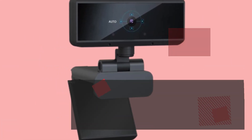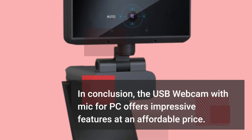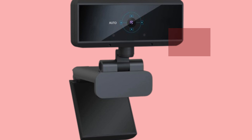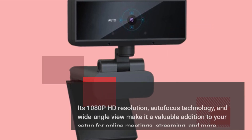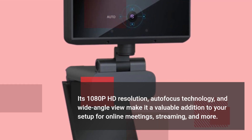In conclusion, the USB webcam with mic for PC offers impressive features at an affordable price. Its 1080p HD resolution, autofocus technology, and wide-angle view make it a valuable addition to your setup for online meetings, streaming, and more.